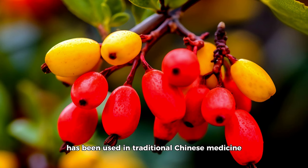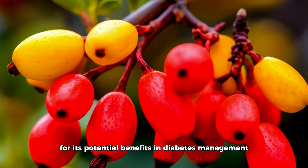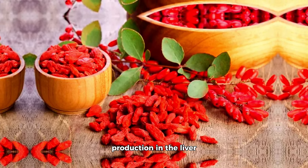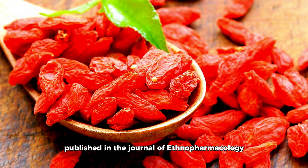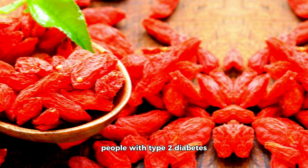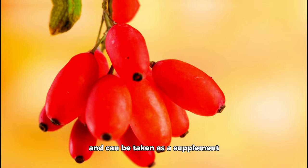Berberine, a compound found in several plants like goldenseal and Oregon grape, has been used in traditional Chinese medicine and is gaining attention for its potential benefits in diabetes management. Berberine is known for its ability to improve insulin sensitivity and reduce sugar production in the liver. A meta-analysis published in the Journal of Ethnopharmacology concluded that berberine could effectively lower blood glucose levels in people with type 2 diabetes. While not an herb itself, it is derived from herbs and can be taken as a supplement.